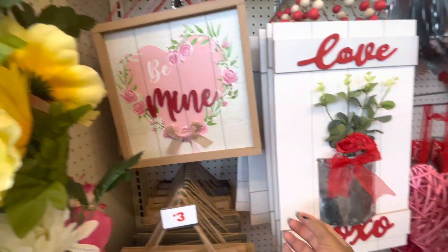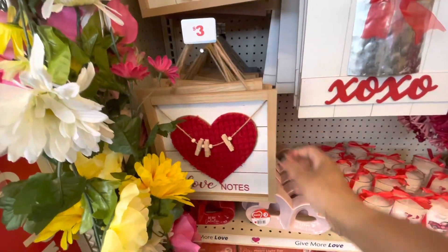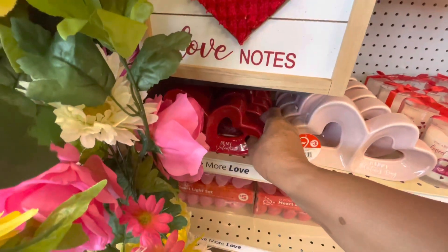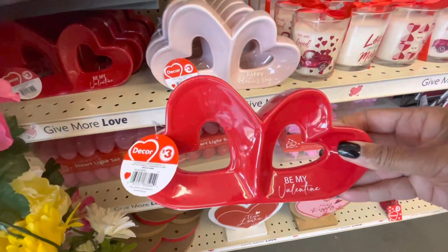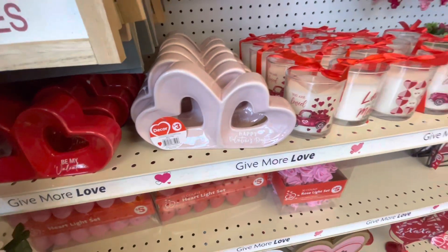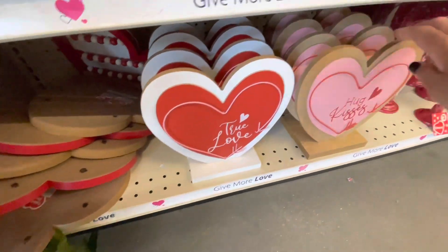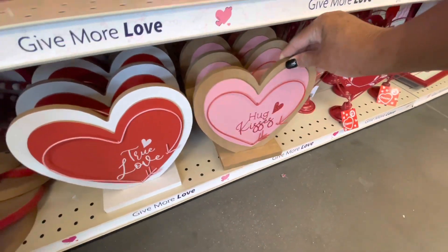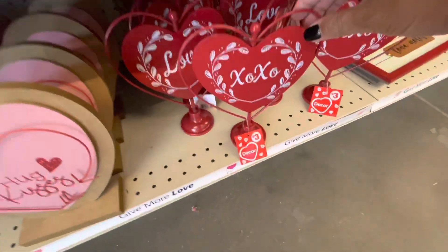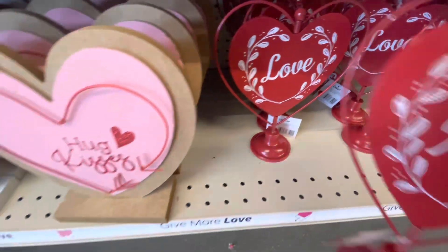They have some Be Mine pictures up here for five. Love XOXO, love notes. Some little cute decorative pieces here for three — Be My Valentine, Happy Valentine's Day. Down here at the bottom they have True Love, Hugs and Kisses, and these little signs here that say XOXO. Also I see one that says Love. Those are really cute.